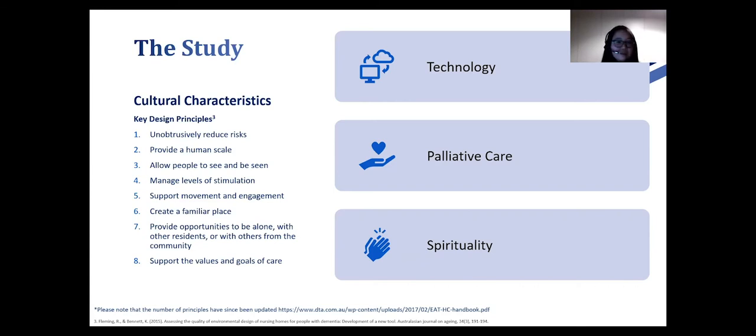For principle two — provide a human scale — participants were quick to highlight cultural differences between Australia and Singapore in terms of density and size of buildings. Many noted that they are quite comfortable with vertical designs and high rise buildings, and are also open to sharing a room with one other person. It was necessary to understand these differences in familiarity when it came to the built environment and the way Singaporeans live.